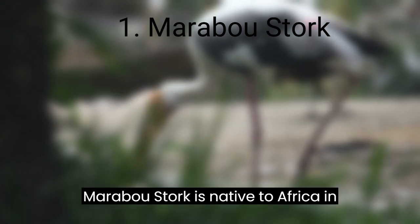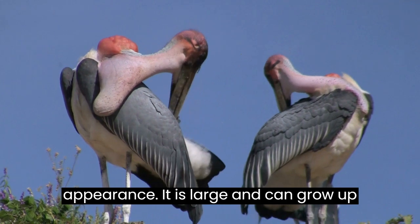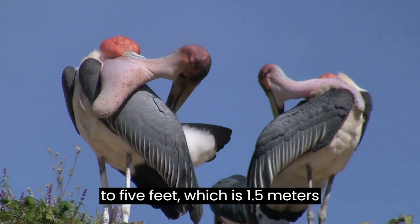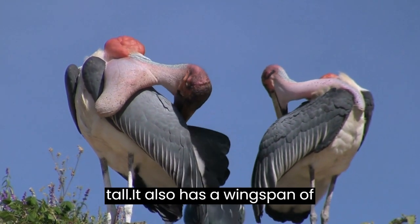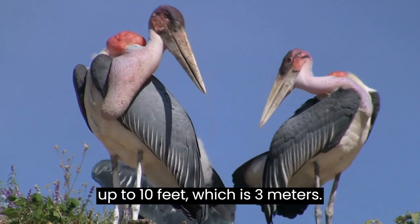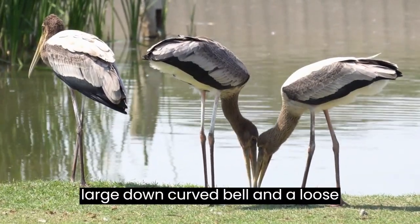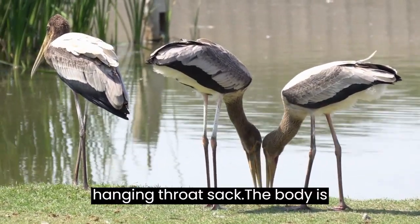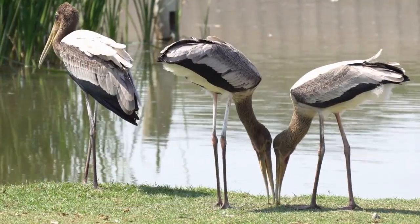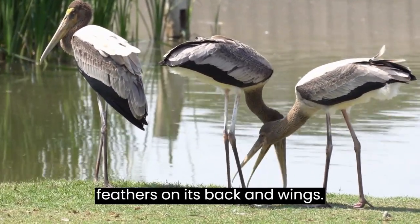Marabou Stork. The Marabou Stork is native to Africa. In appearance it is large and can grow up to 5 feet, which is 1.5 meters tall. It also has a wingspan of up to 10 feet, which is 3 meters. It has a bald, pink head, a neck, a large down-curved bill, and a loose, hanging throat sack. The body is covered in black feathers, with white feathers on its back and wings.